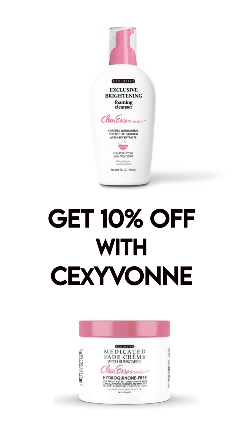So I'm now using both together — the fade cream and the cleanser for my face. It not only nourishes your skin but keeps it fresh and makes the color uniform. I clean my face, remove makeup, or wash my face with the cleanser, and then apply the cream after. I would recommend you try these two products. You can find them on their website at www.clearessence.com — use the code CExYvonne and you'll get 10% off.